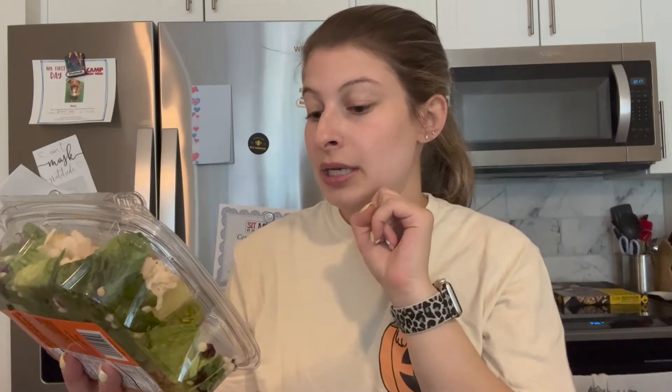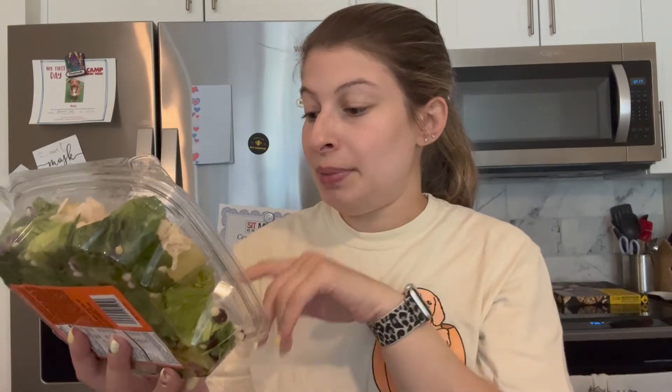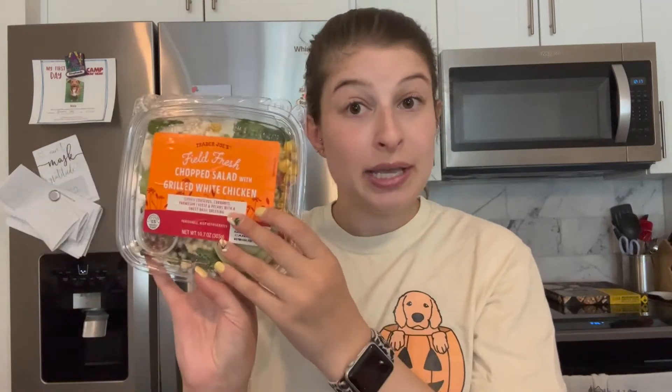I got a buffalo style chicken wrap — not sure if I'm eating it for lunch today or saving it for tomorrow, it's good until the 26th. I also got a chopped salad with grilled chicken, couscous, currants, parmesan cheese and pecans with a sweet basil dressing. I don't think I've ever tried this one, but it sounded good. I might save both for my upcoming work shifts since they're good until the 26th.